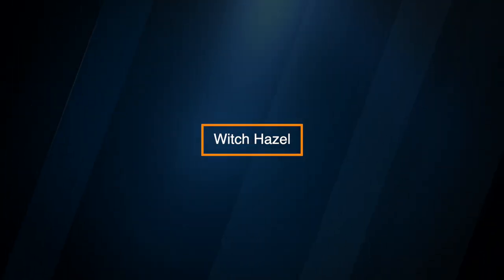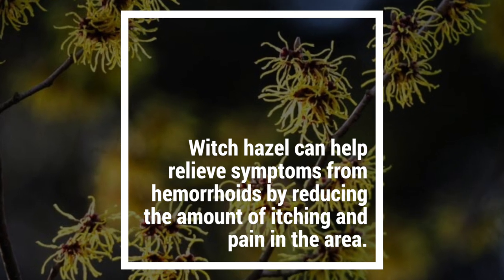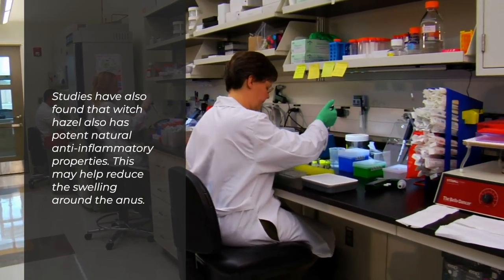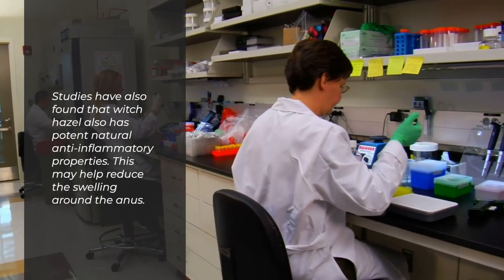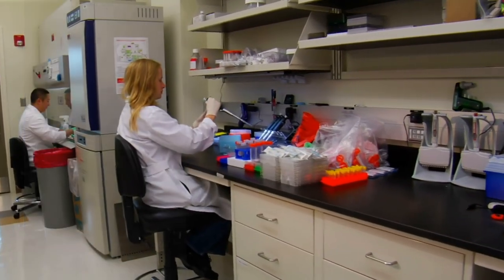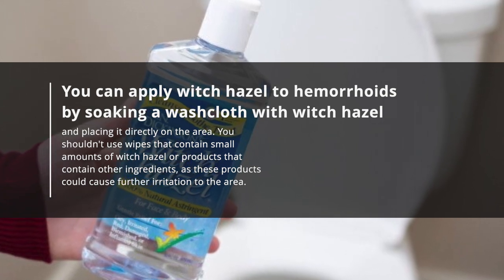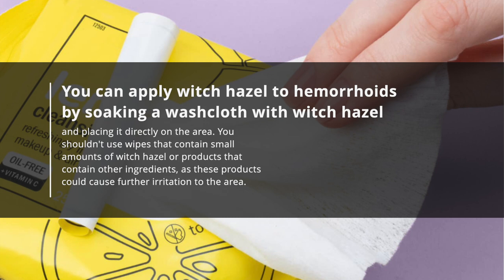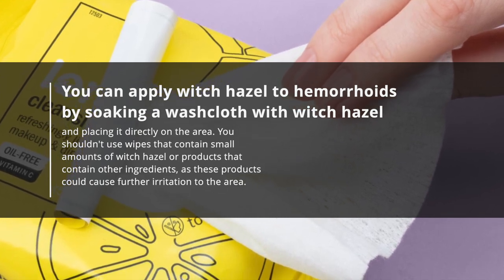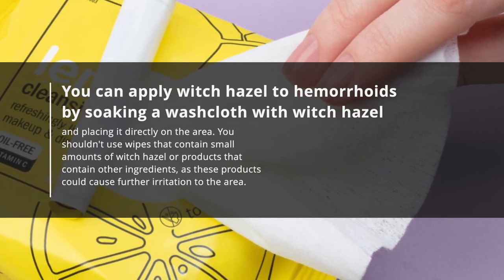Witch Hazel. Witch hazel can help relieve symptoms from hemorrhoids by reducing the amount of itching and pain in the area. Studies have also found that witch hazel has potent natural anti-inflammatory properties, which may help reduce the swelling around the anus. You can apply witch hazel to hemorrhoids by soaking a washcloth with witch hazel and placing it directly on the area. You shouldn't use wipes that contain small amounts of witch hazel or products that contain other ingredients, as these products could cause further irritation to the area.